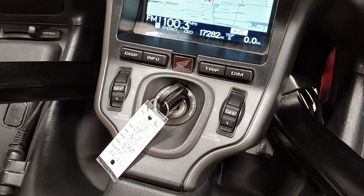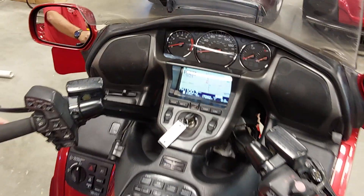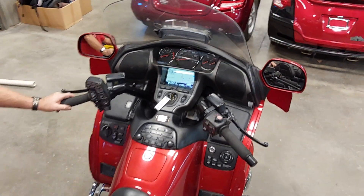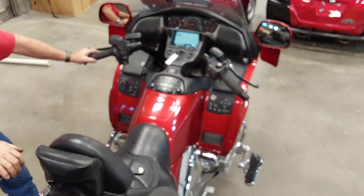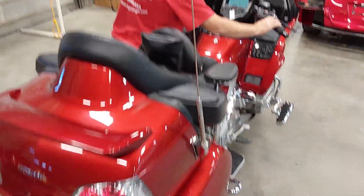Unit 1591, got both keys here, 17,282 original miles. This bike has bounced around a little bit — a couple of customers have had it, traded up, done some different things, so we got it back. Got a few extras on it. While you're back at the rear there Eric, I'm going to fire it up.